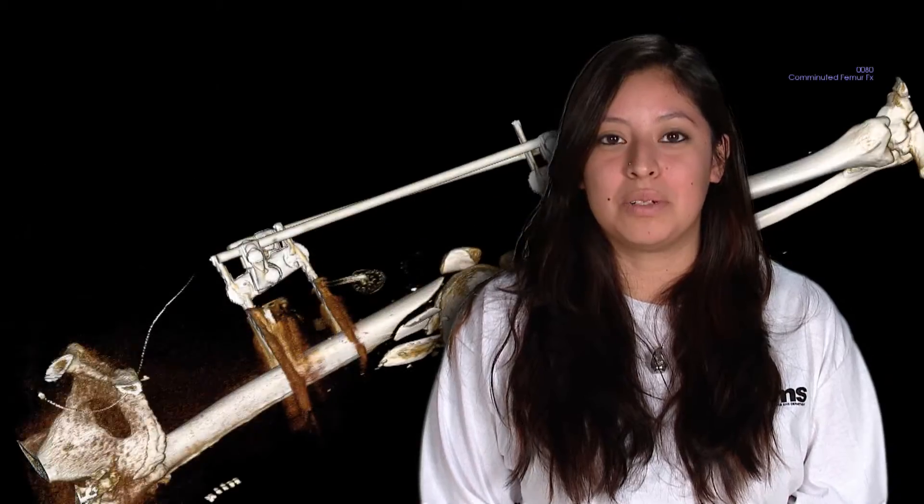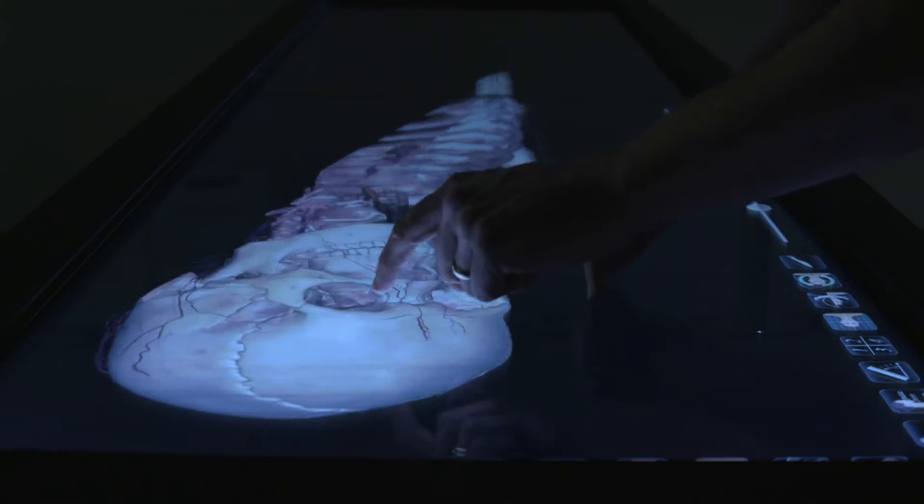Using the Anatomage Table has really helped me because I'm more of a visual learner. Reading out of a textbook doesn't really cut it for me. In the Anatomage, you can actually see it, see how it relates to the rest of the body, and get that scale you can't get from pictures in a book.